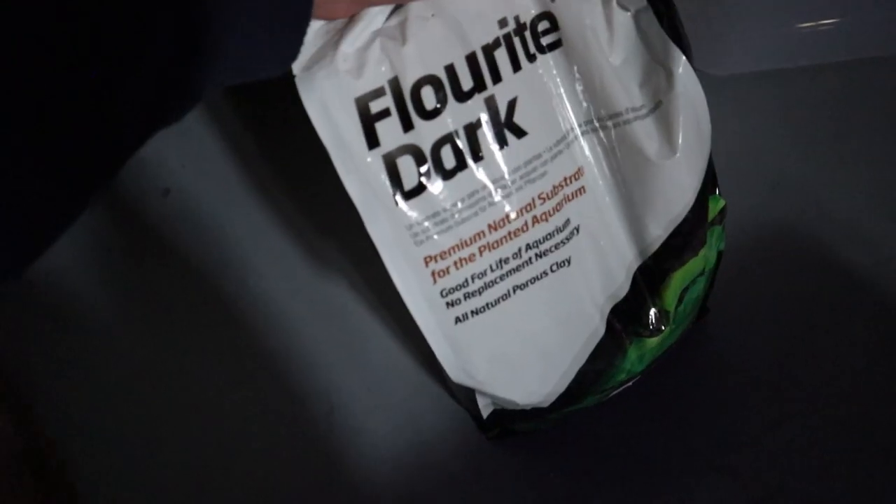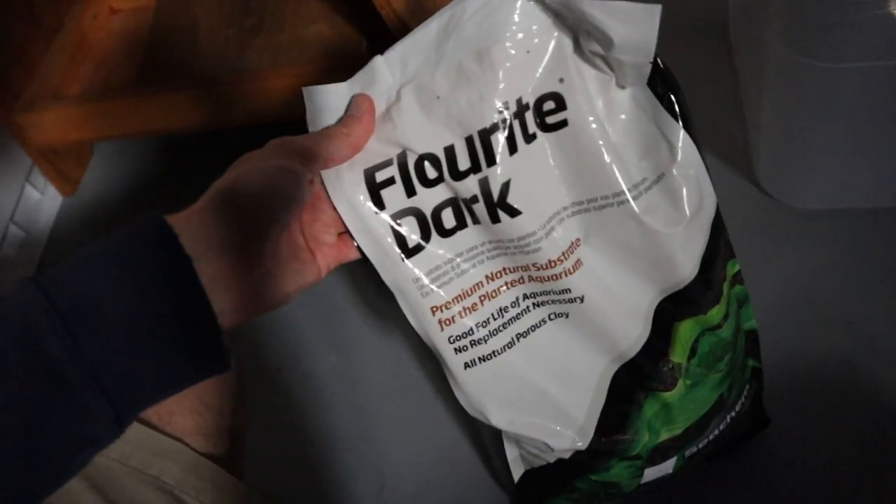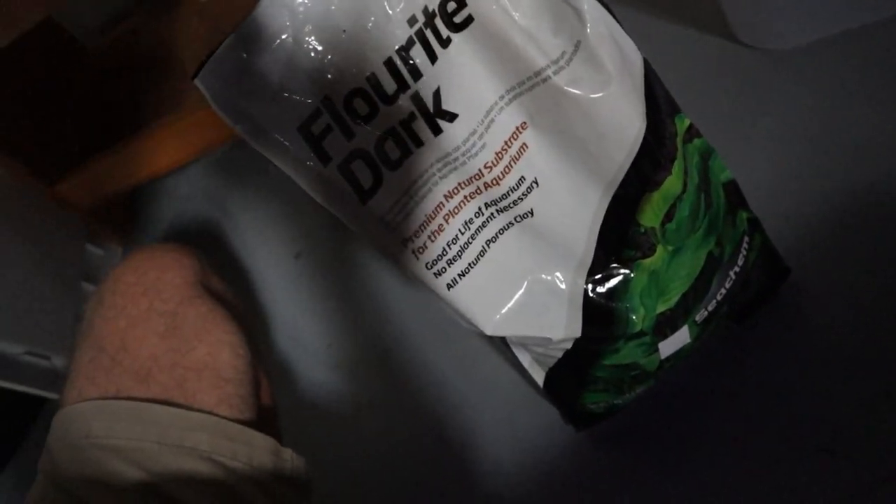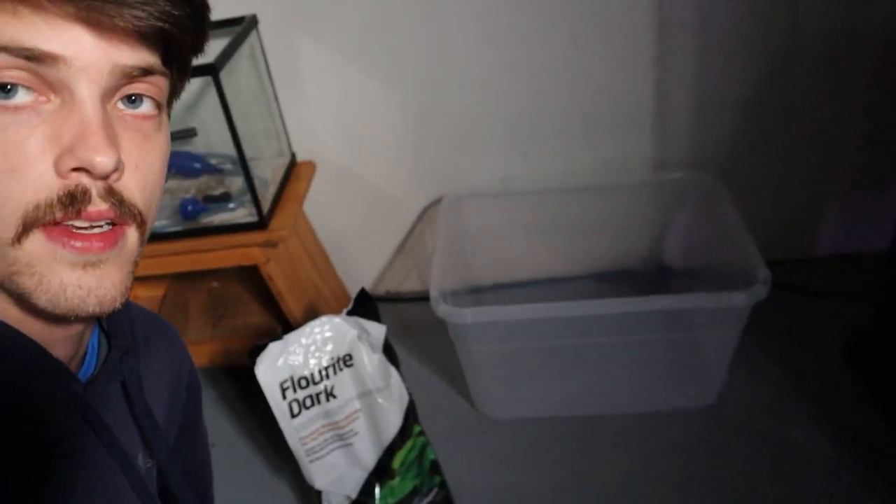I've got our substrate right here — Seachem Fluorite. I've never used this stuff before but I've heard really good things about it, so we'll see how it supports our plant life. I've also heard that this stuff is super dusty, so I'm going to go ahead and rinse it down really well and get it into the bin.